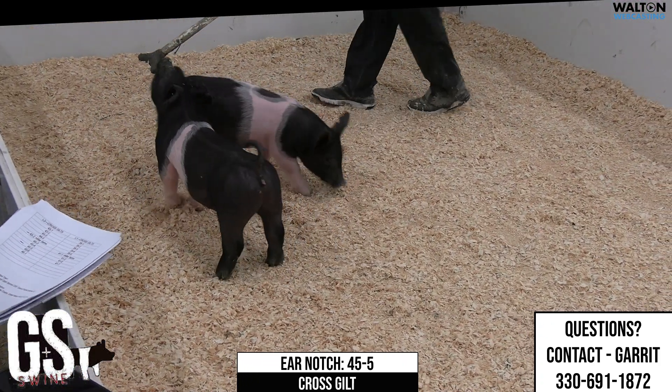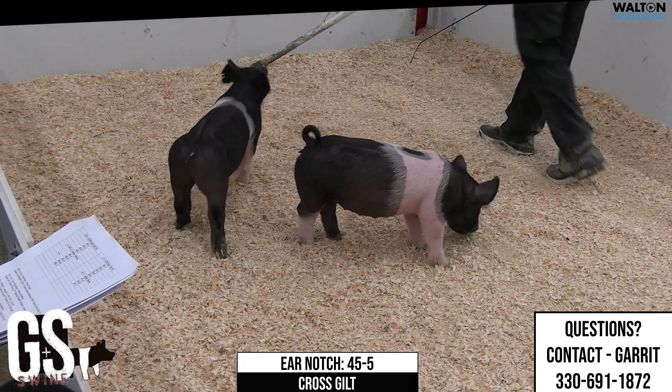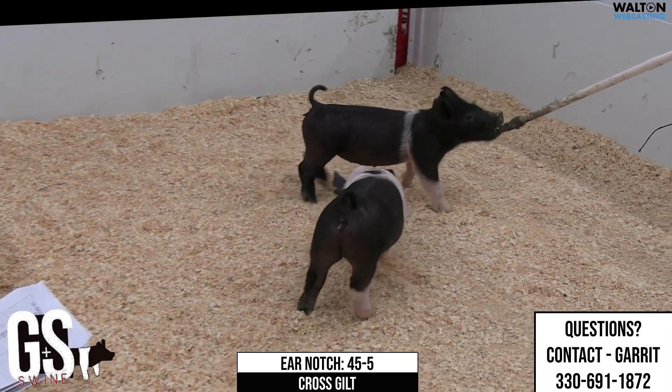We saw some of the males, now we're into these 45-litter gilts, 45-5 crossbred gilts.